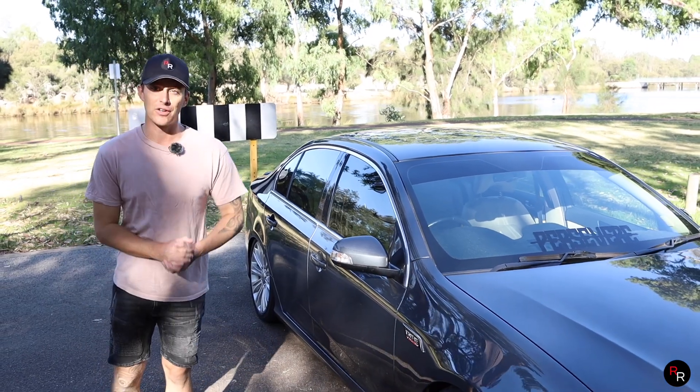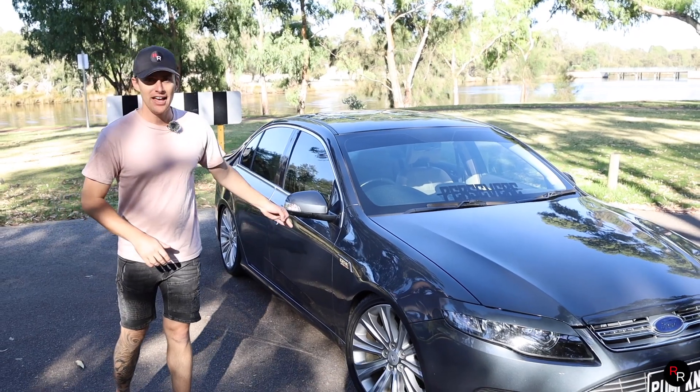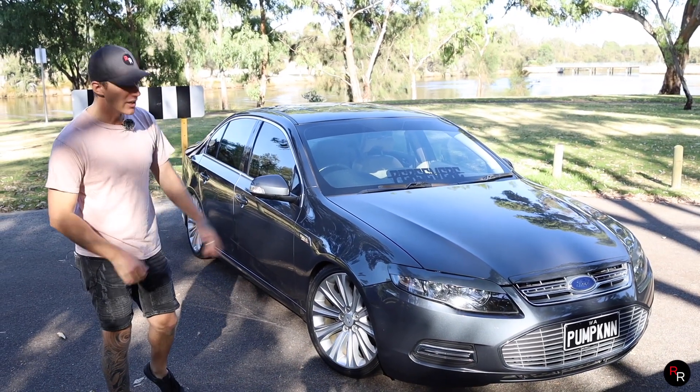Now we all know and love the Falcon. Behind me is a Mark II G6E Turbo and it is simply one of the most beloved cars here in Australia.